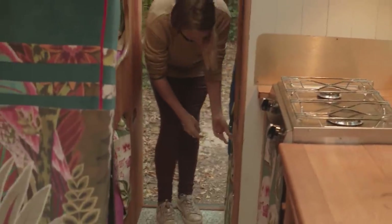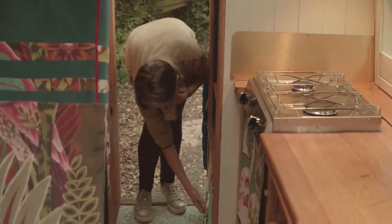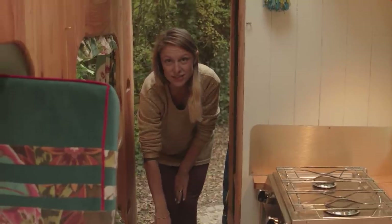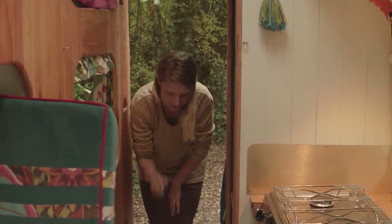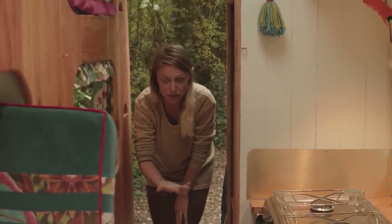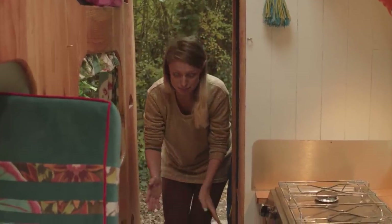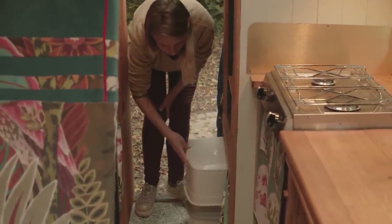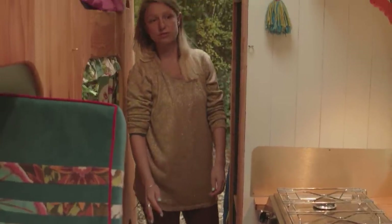Down here we have our toilet, which is stowed away but can be easily pulled out. Our kids are happy to just use it in the corridor like this, so we don't have a separate cubicle. We do have a curtain that pulls over for anyone who wants more privacy. It's just a really simple chemical toilet — we use the green liquid rather than the blue to be more friendly to the environment. We've found it's the most straightforward, smell-free, and hassle-free solution to the toilet issue.